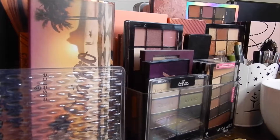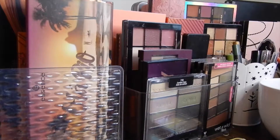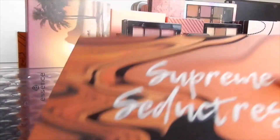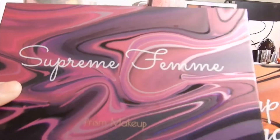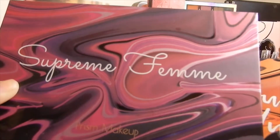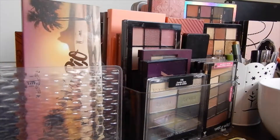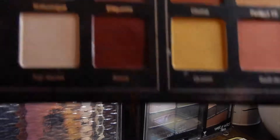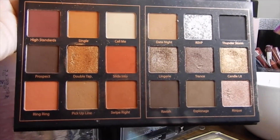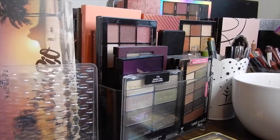For eyeshadows, I have some things on my mind in terms of what I want to use more this month. I'm either going to go with the Supreme Seductress from Prism Makeup or the Supreme Femme, because someone has requested me to do a review on these two. I love them, but I want to do demos and a full day review. The Supreme Femme and Supreme Seductress — I'll probably show you what they look like inside. Supreme Seductress is more of a neutral eyeshadow palette that I've been using.